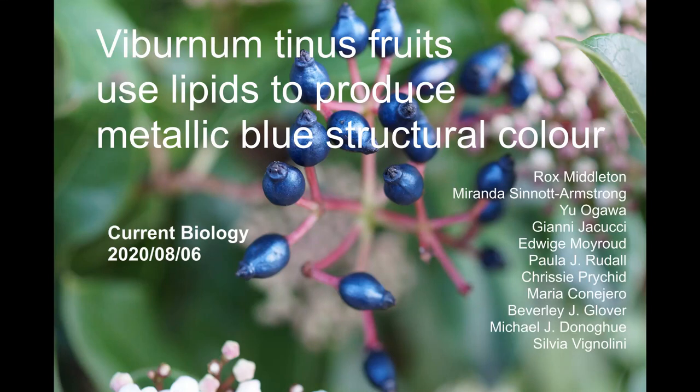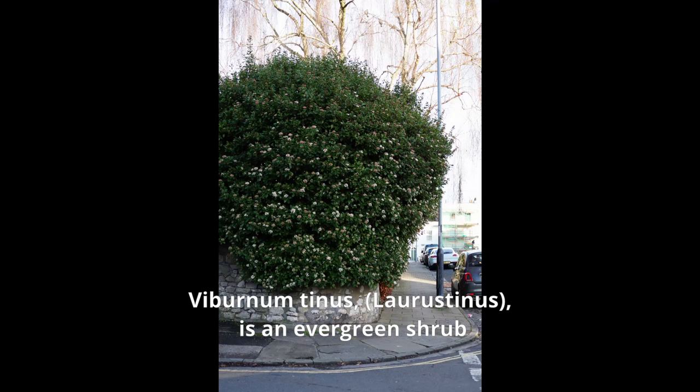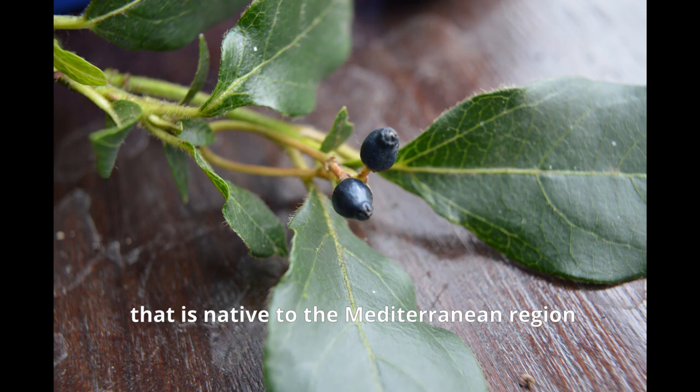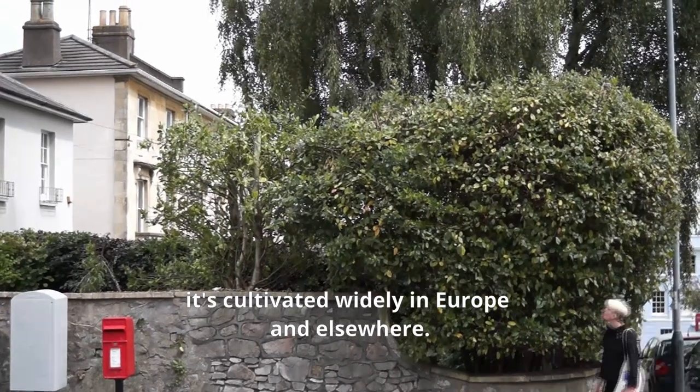Viburnum tinus fruits use lipids to produce metallic blue structural colour. Viburnum tinus, sometimes called Loris tinus, is an evergreen shrub native to the Mediterranean region but cultivated widely in Europe and elsewhere.